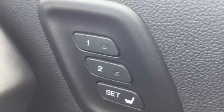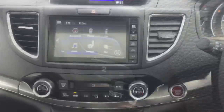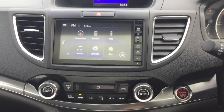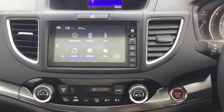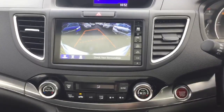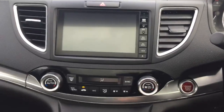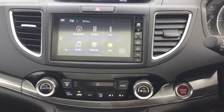The driver's seat is electronically adjustable with driver's memory one and two seating positions. We have the Honda Connect infotainment system giving you full Garmin satellite navigation, DAB digital radio, allowing you to control your Bluetooth hands free, and it is also the display for the rear reversing camera. Smart keyless entry and push button start with dual zone climate control air conditioning.